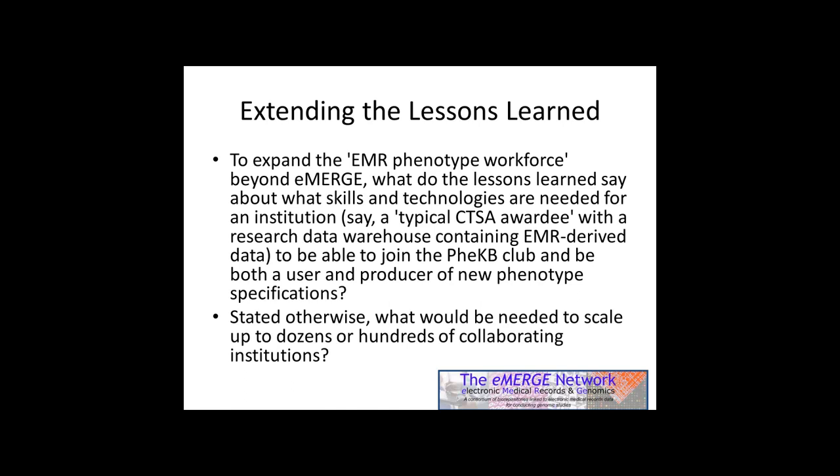My second question, stated otherwise: what would be needed to scale up to dozens or hundreds of collaborating institutions for purposes of being able to remove the phenotyping bottleneck? Next slide.